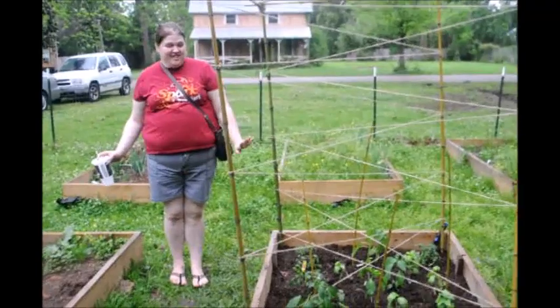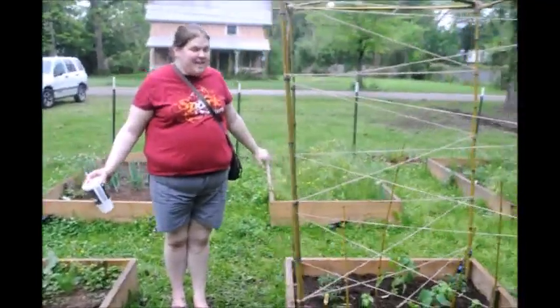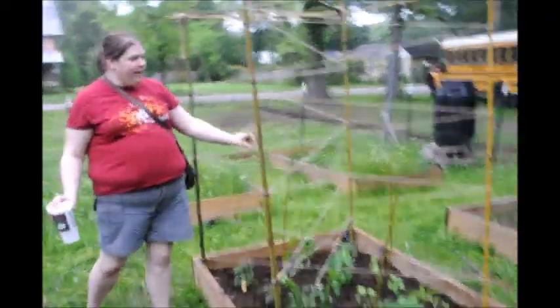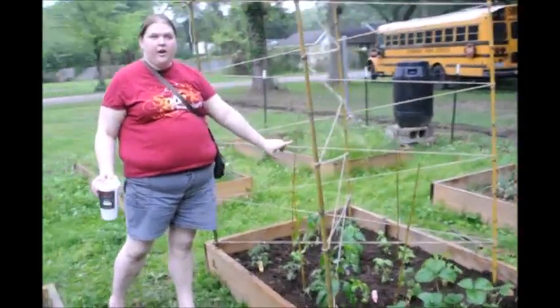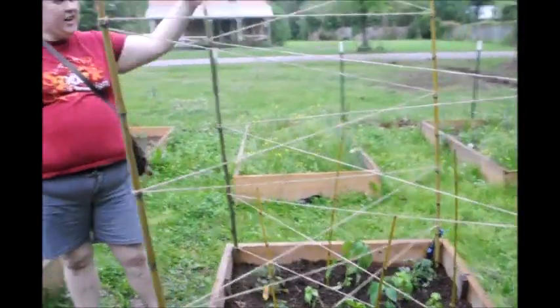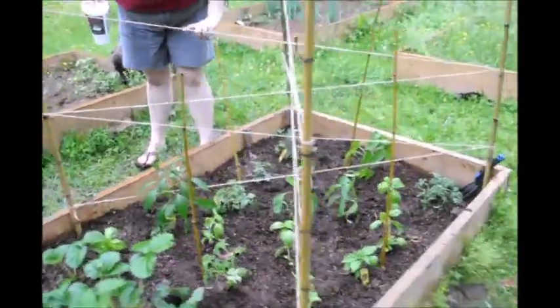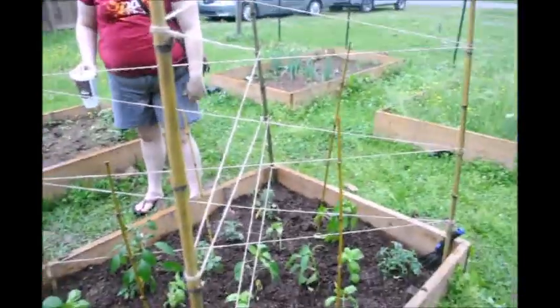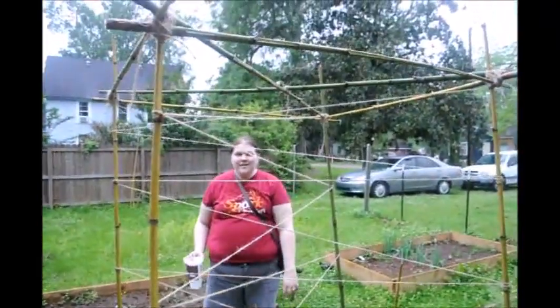Before it starts torrentially downpouring — as you can see here — we've built our tomato tent. The twine going across it is going to be growth support for our tomatoes and our peppers, so they'll be able to latch on and grow up tall. We have some additional stakes in the ground for some of the other ones that might not be as close to the twine. We probably need to get going because the rain is kicking up.